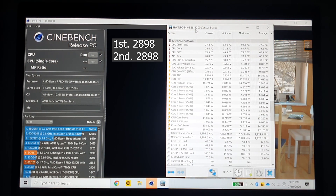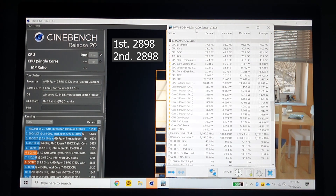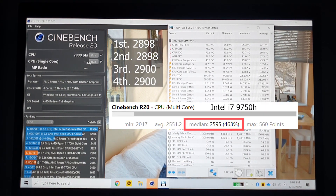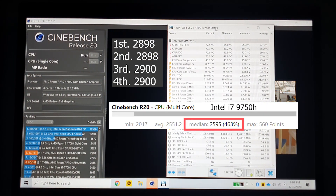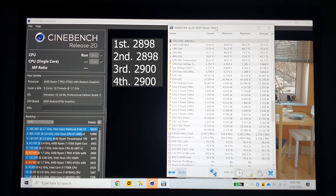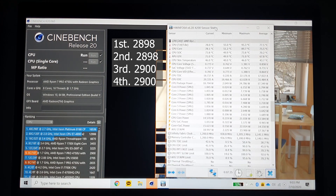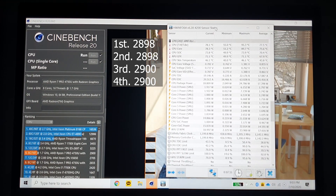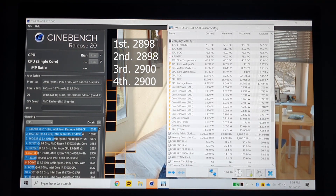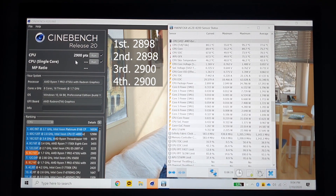For reference, the Intel i7-9750H processor is typically used in gaming laptops and has a score of 2,595 on the same benchmark on average. I know it's not a perfectly fair comparison and there are many things to consider when assessing overall performance, but the numbers tell us how powerful this processor is.